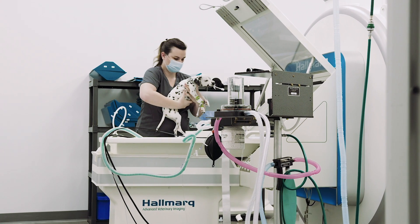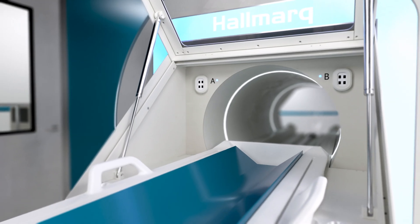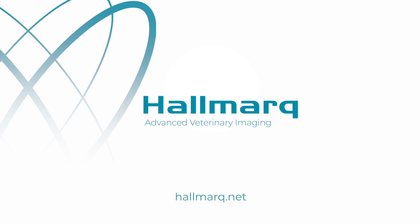Innovation that works for you. To experience the difference of a small animal MRI system designed with your patients and staff in mind, contact a Hallmark representative today. We speak vet at hallmark.net.